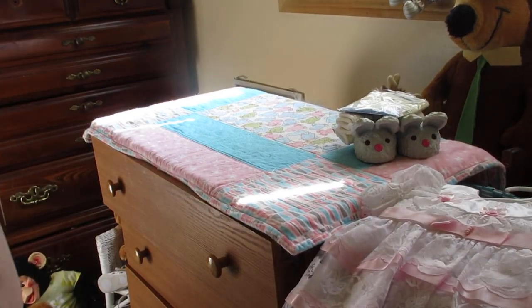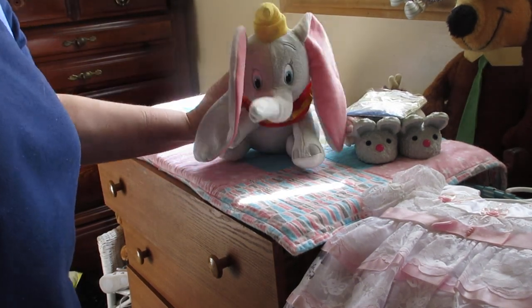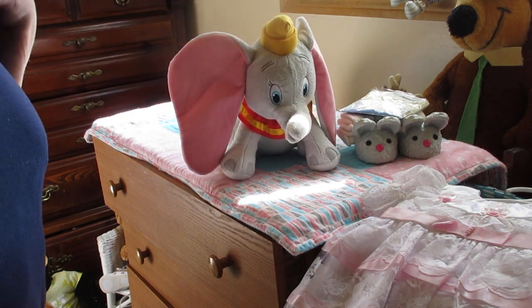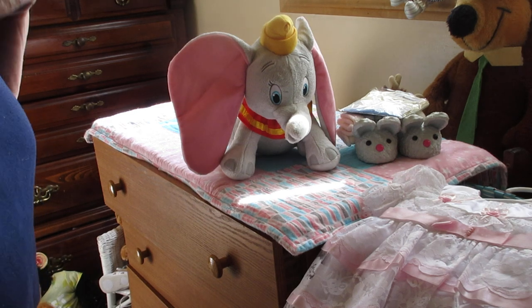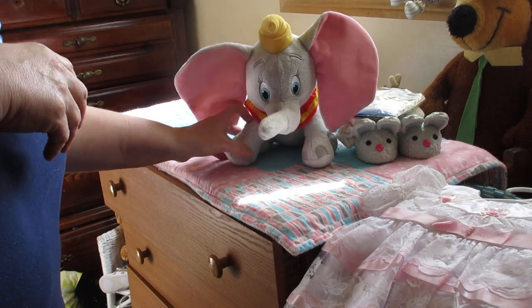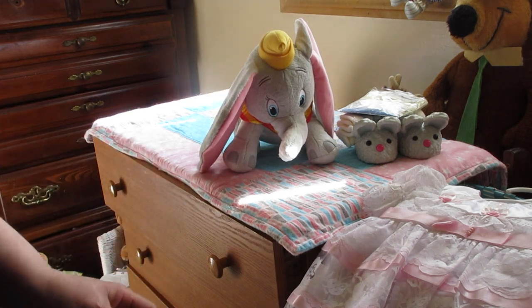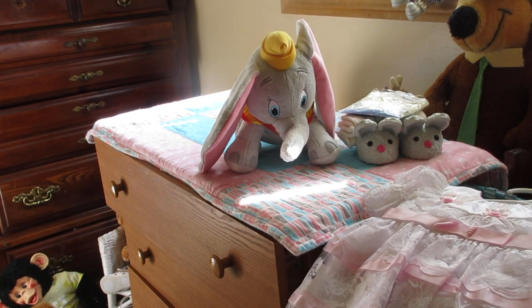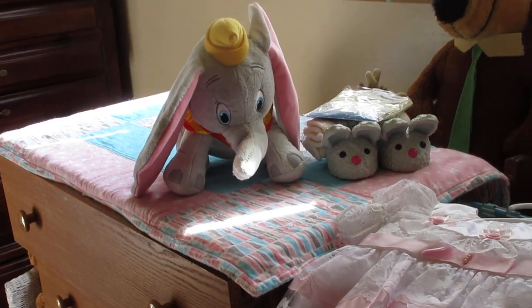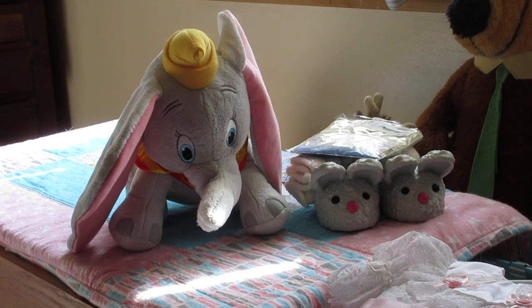The next thing I got was a Dumbo. I finally got a Dumbo elephant — I've been looking for one for a while. I'm not a big Disney fan, only on certain things, but I love the newer Dumbo movie that came out. They're so pricey new, so I thought one will hit the used doors eventually and I'll be able to pick it up. And I did — I got myself my own Dumbo!